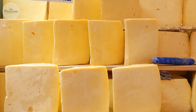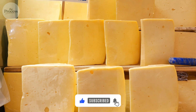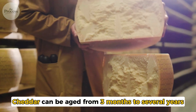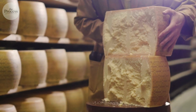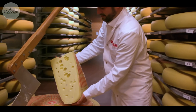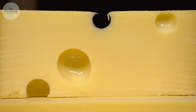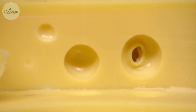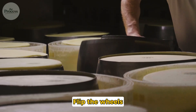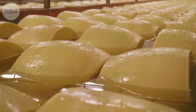Moisture decreases, texture becomes granular, flavor intensifies. Those crunchy white crystals? Amino acid clusters. Cheddar can be aged from three months to several years — young cheddar is mild and creamy, aged cheddar is sharp and crumbly. Swiss cheese gets its holes from carbon dioxide bubbles produced by Propionibacterium. As it ages, gas forms pockets. The cheesemaker's job during aging is to monitor and adjust: flip the wheels, brush off unwanted molds, control humidity. You can't rush it.